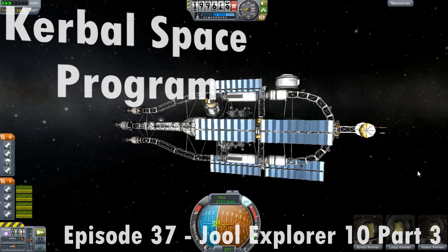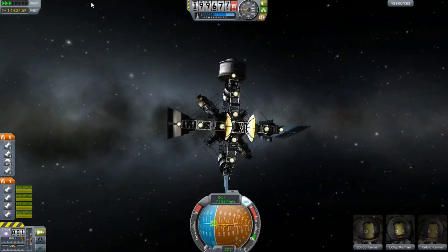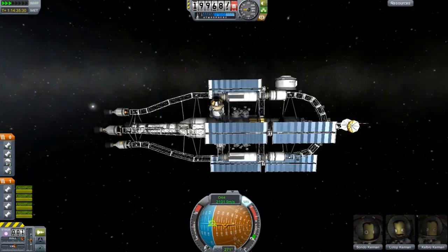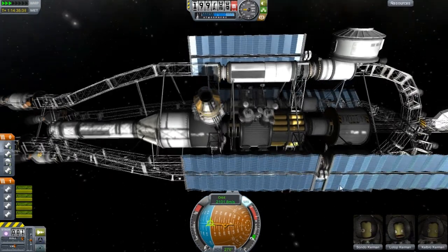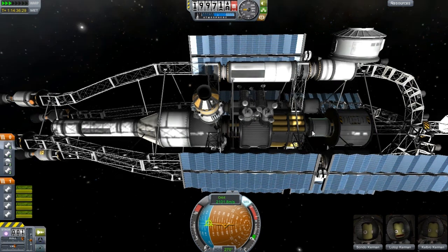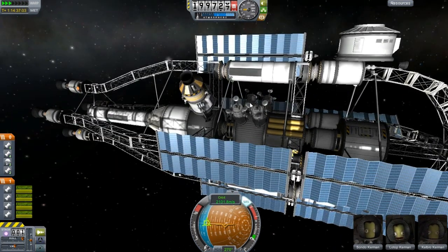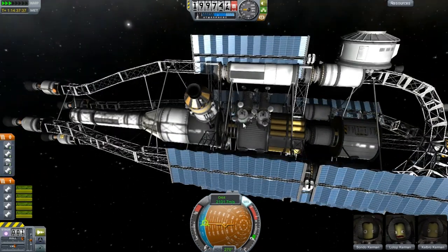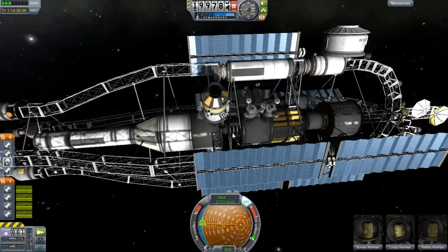Hello and welcome everyone to another episode. You're looking at my big spaceship — I'm sure everyone's like 'oh my god this thing is so amazing,' and yes I do agree. There were a few slight mishaps and a few other things that kind of happened.